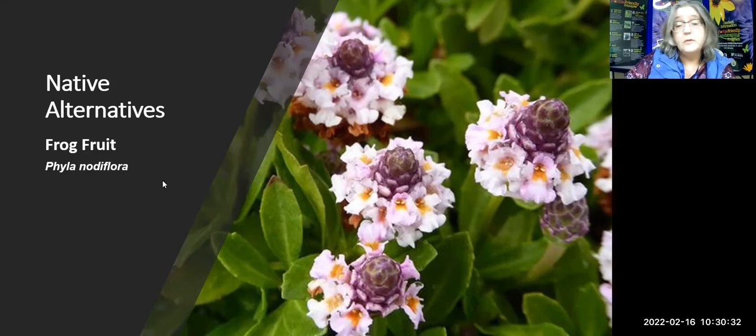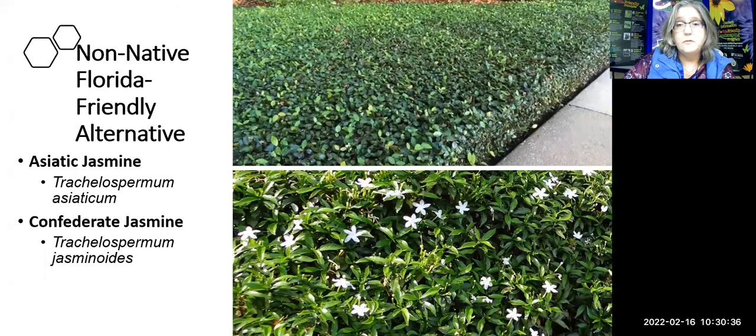Some non-native but Florida-friendly ground cover alternatives are different types of jasmine. Jasmine can be a little aggressive, but you keep it in line with your weed eater. Asiatic jasmine will look lush and dark green all year long with no flowers or strong aroma. Confederate jasmine has that classic jasmine fragrance — though some find it overwhelming — and makes a great ground cover if you want that wonderful southern jasmine scent.